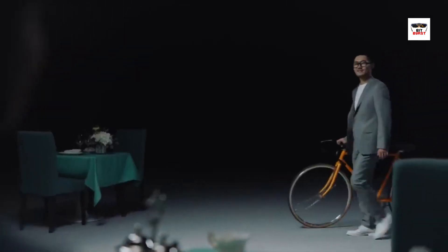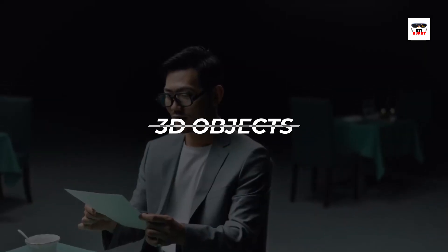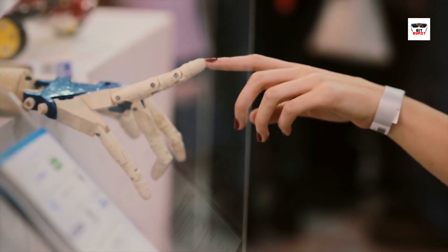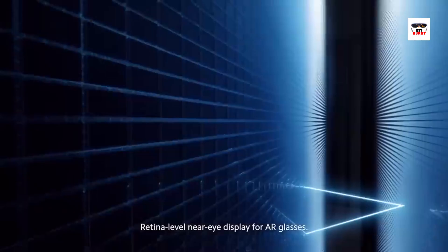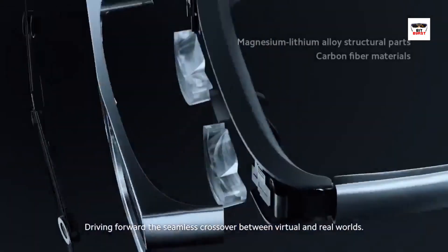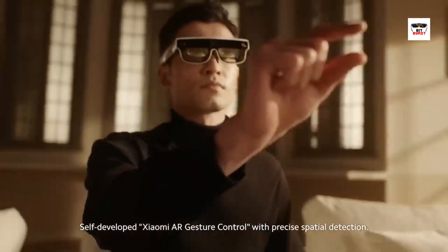This means they can overlay digital information like text, images, or even 3D objects onto your real-world view. By blending the physical and virtual worlds, smart glasses transform our perception of reality. They provide valuable insights, immersive experiences, and hands-free interaction with digital content. It's like having a personal assistant right in your field of vision.